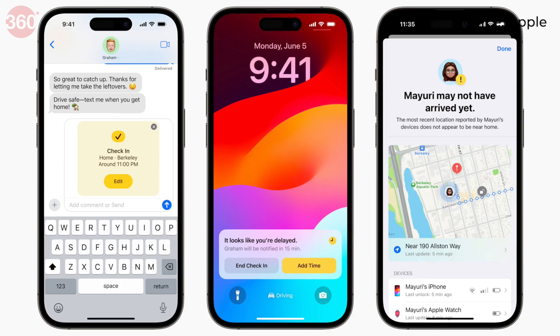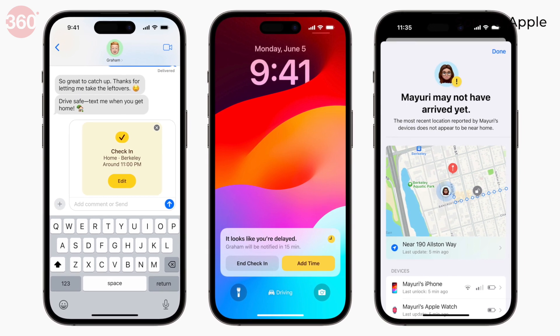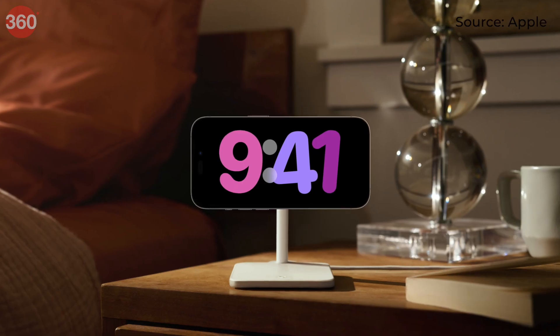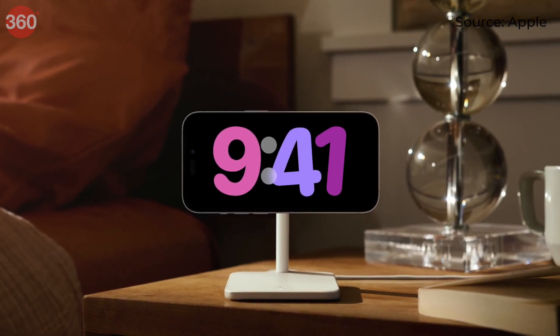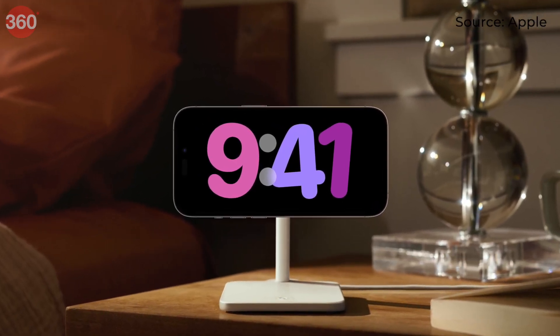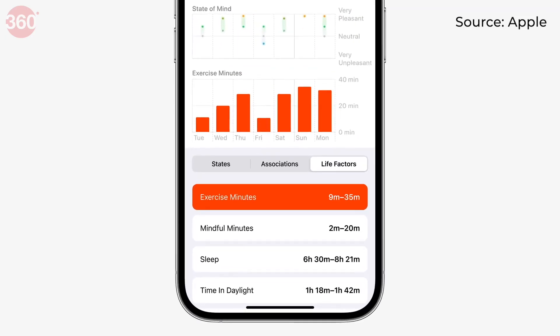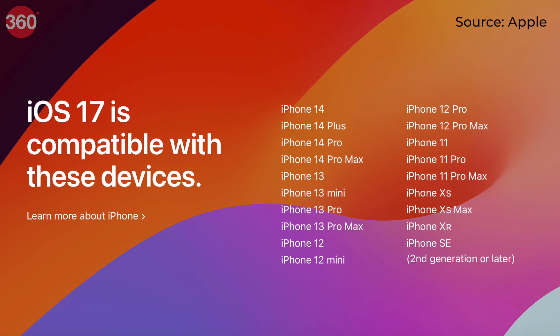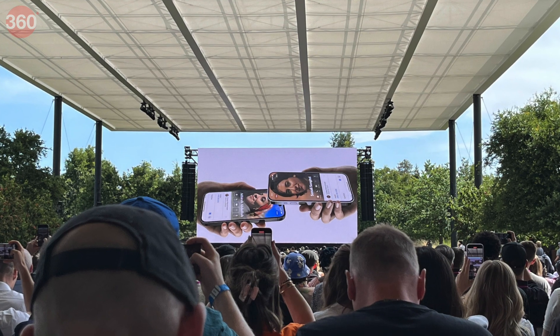The iOS 17 developer beta is already available and the public beta will be available to install starting in July. The final build will be released with the 2023 iPhone lineup later this year. All iPhone models starting from the iPhone XR will support this update.